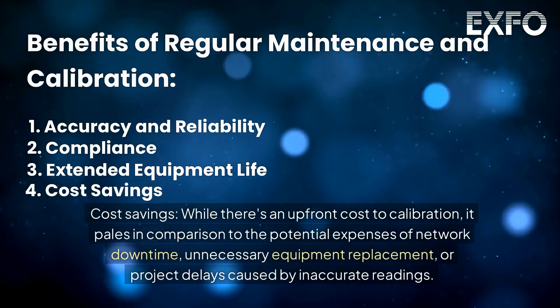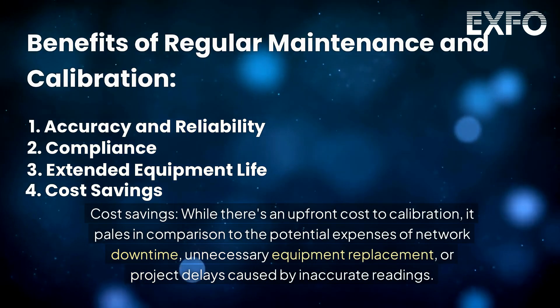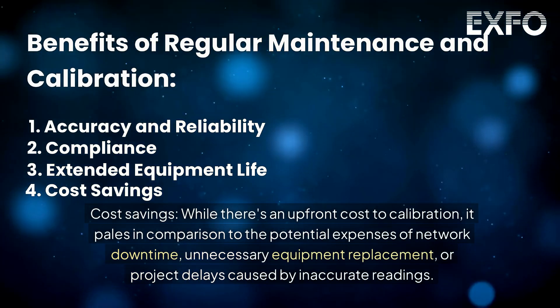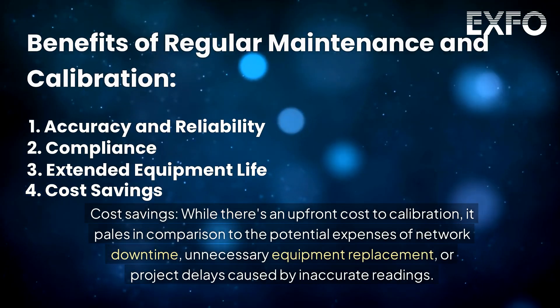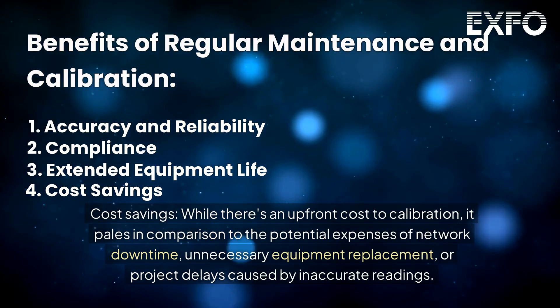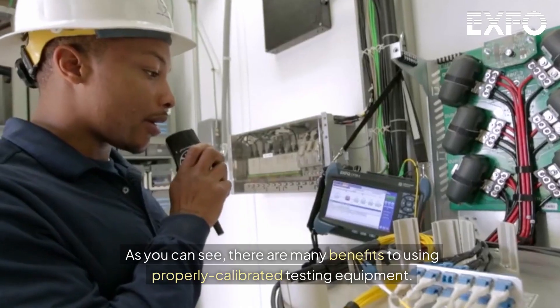Cost savings: while there's an upfront cost to calibration, it pales in comparison to the potential expenses of network downtime, unnecessary equipment replacement, or project delays caused by inaccurate readings. As you can see, there are many benefits to using properly calibrated testing equipment.